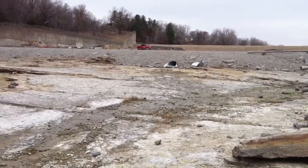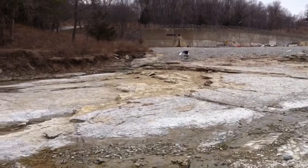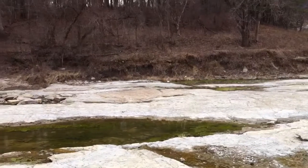And here you can see the Devonian fossils that were unearthed by the flood, and even before that, water going through this area.